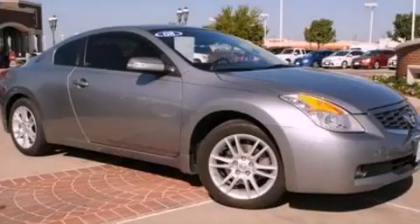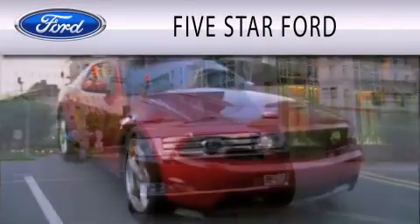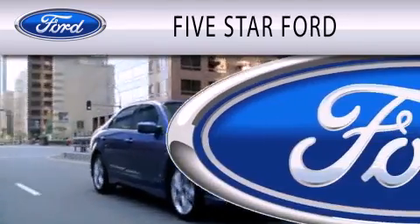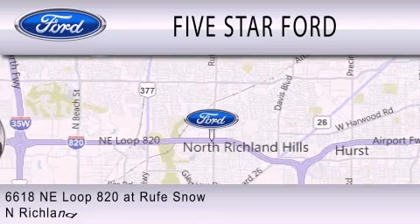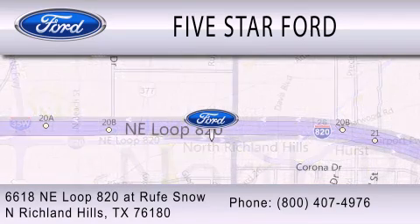Stop by today and test drive this vehicle for yourself. Five Star Ford is dedicated to doing everything possible to ensure that the experience you have selecting your vehicle is as pleasant as possible. We are located at 6618 NE Loop 820 at Rufe Snow in North Richland Hills.